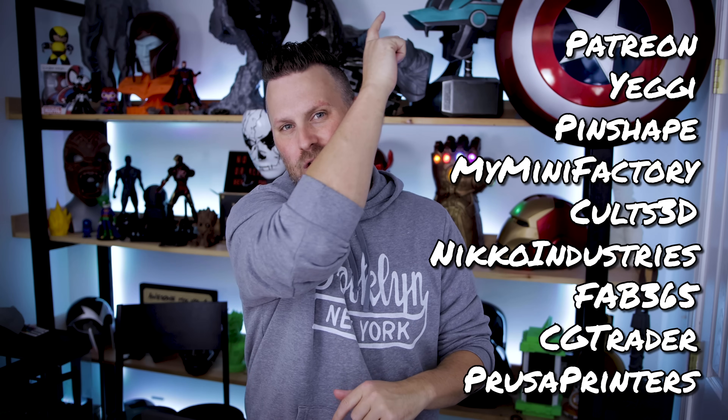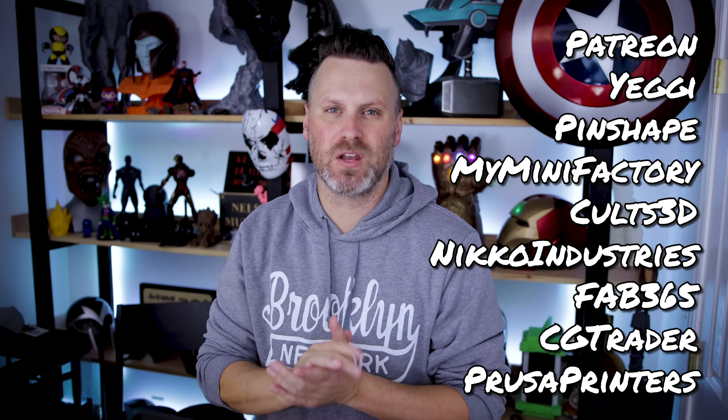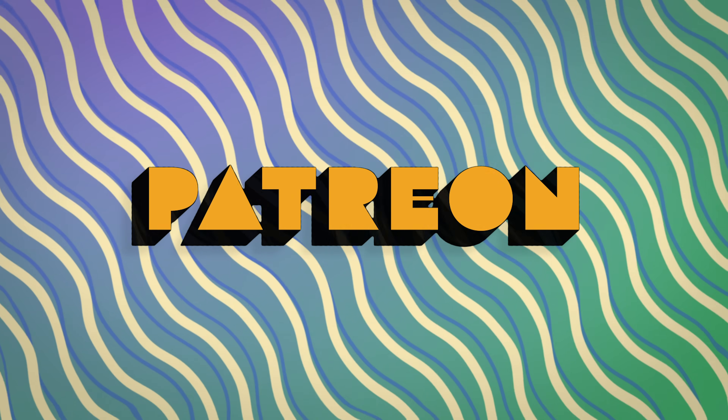I'm going to give you guys nine alternatives to Thingiverse. Just to kick things off so you don't have to watch this entire video, I'll have all of those listed right here along the side, as well as links down below to every single one of these. The number one source I want to mention — if you're not already using it, you're absolutely crazy — and it's Patreon.